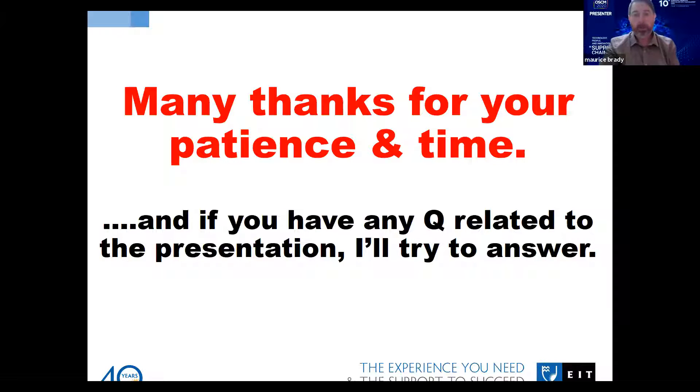Thanks very much — that was really interesting. Does anybody have any questions they want to ask? You can type it into the chat. Just as a matter of interest, in terms of the consumer, is there anything that we can do to get the consumer more interested in moving away from plastic, or do we think the consumer is already moving towards sustainable packaging and is prepared to pay any additional cost?